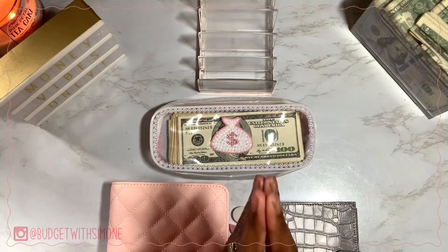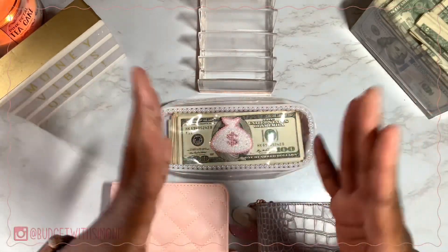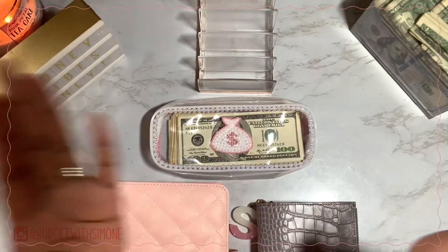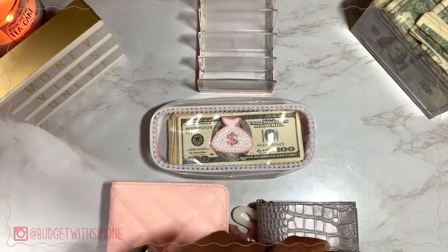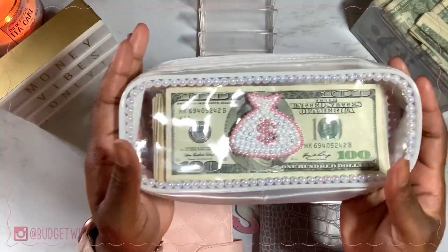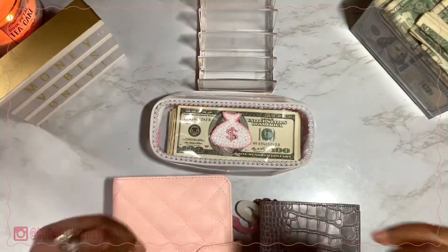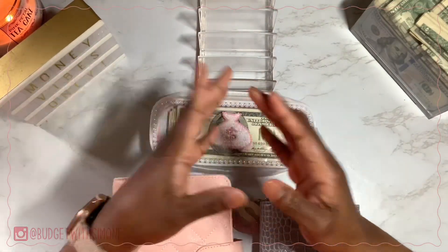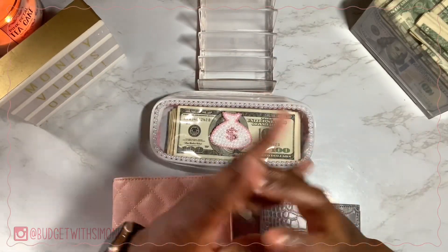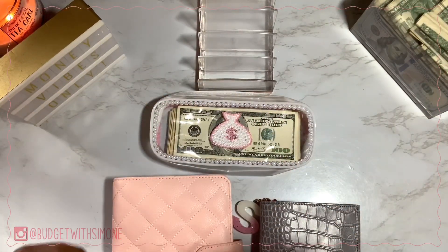Today I am here with the second cash stuffing for the month of June. I don't have my clothes on today, I don't have the press-ons on because Sunday is my weekend off. This is one of my new releases — the bank bag, aka the money bag — and I just absolutely love it. These can be custom made to any design you'd like, so if you want a custom item from my website or Etsy shop, hit me up on Instagram or shoot me an email. All my information is in the description box down below.